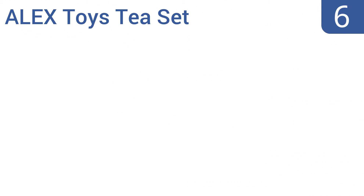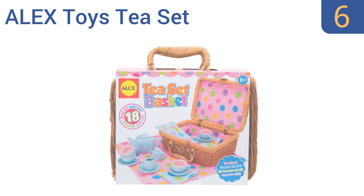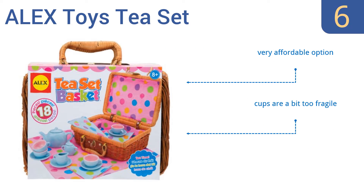Coming in at number 6 on our list, the Alex Toys tea set is ready for your youngster's next picnic. It comes with a handy carrying and storage basket, tea service settings, a teapot, and the comprehensive set even includes napkins and a tablecloth. It's a very affordable option. However, the cups are a bit too fragile and it is too small for kids older than 4 or 5.